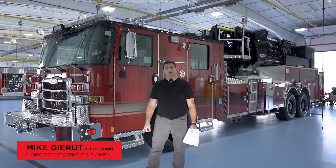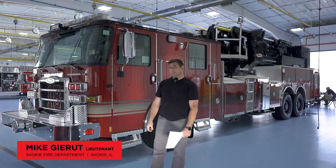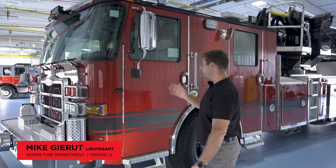My name is Mike Garrett. I'm a lieutenant with Skokie Fire Department, Skokie, Illinois. I'm here with our newest apparatus, starting in the cab.